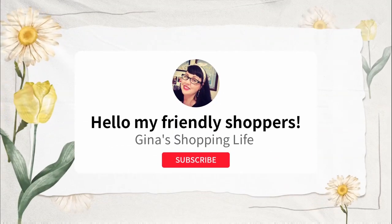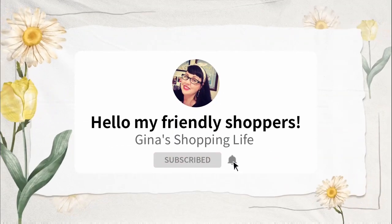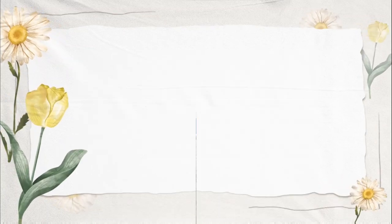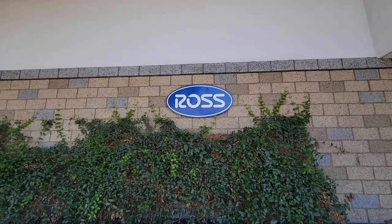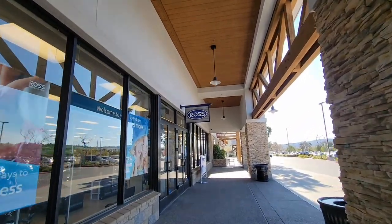Well hello my friendly shoppers and welcome back to my channel. This is Gina and this is my shopping live. Today we are popping over to Ross. I haven't been here for quite some time, so I want to see what they had that was new.